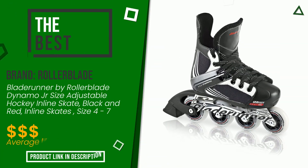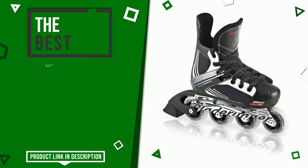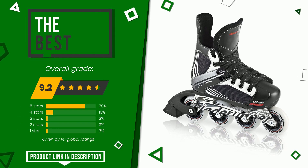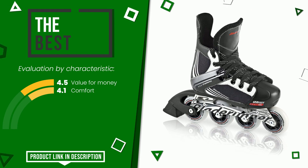Rollerblade made a product to which we gave a grade of 9.2 out of a total of 10 points. In this selection it turns out to be the best. It is highly valued for these characteristics: value for money and comfort. If you are interested in this product and want to know more about it or simply want to know its price, click the link at the bottom of the video description.